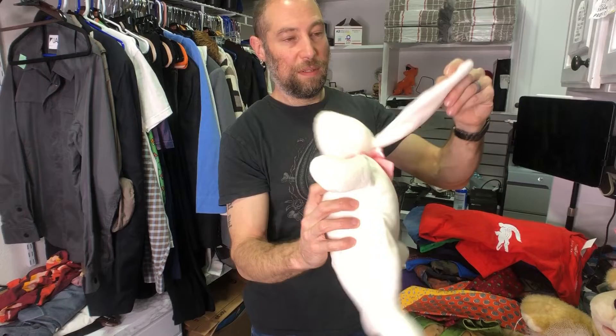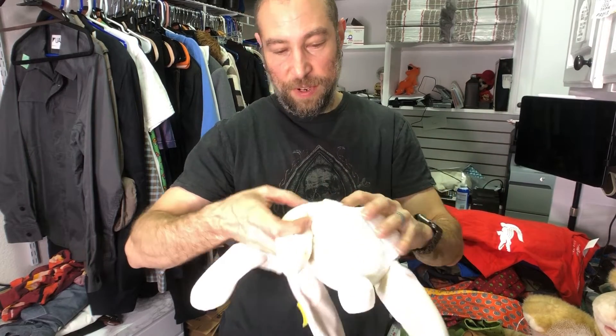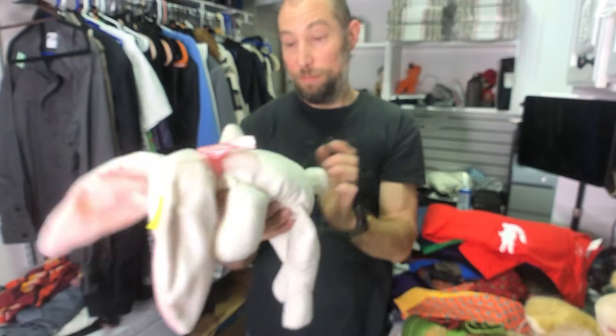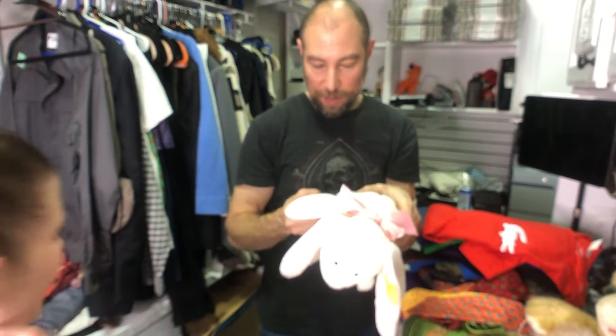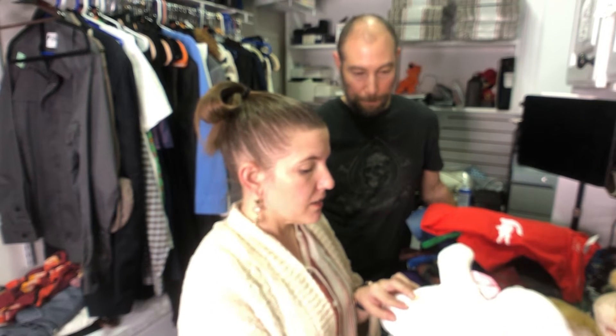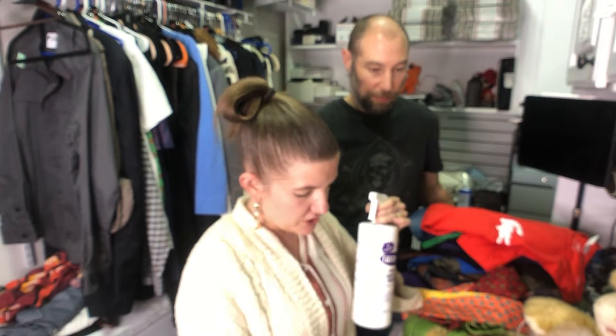This one was $1.99, half off. It's a Flat Jack from 1992 — North American Bear Company. I did comp this in the store. It has some staining on it, but I'm going to use Oxiclean on the white plush where you can rinse it.